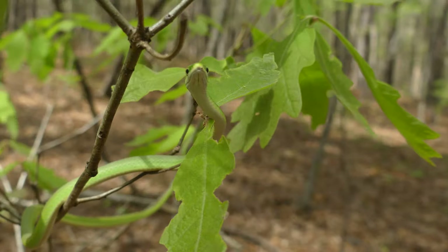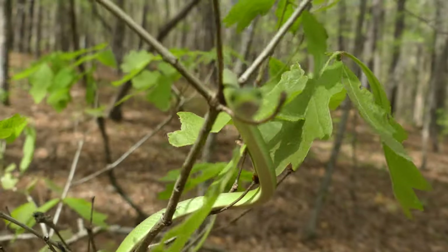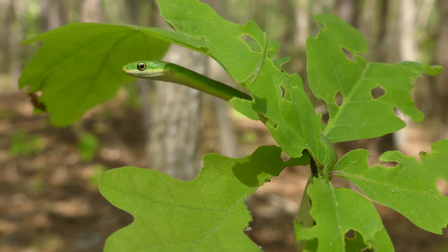Ecologically, despite how small they are, rough green snakes are still pretty important. They're fully arboreal invertebrate and lizard specialists, and nothing else fits that bill. While snakes like black rat snakes will occasionally climb trees — or even copperheads to eat things like cicadas — rough green snakes are perfectly adapted for a life in the treetops in a way that no other species quite compares.